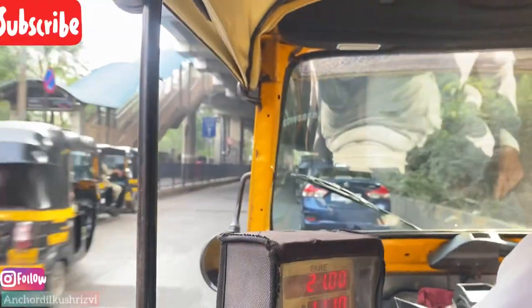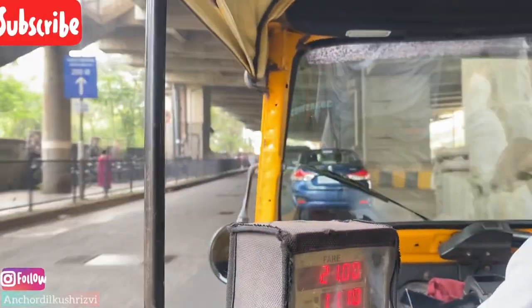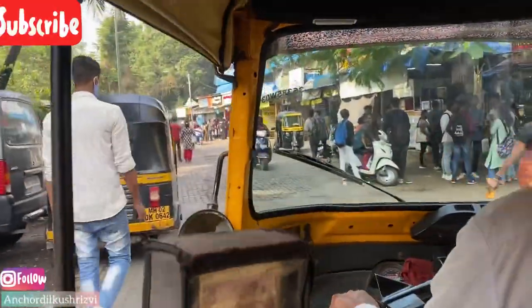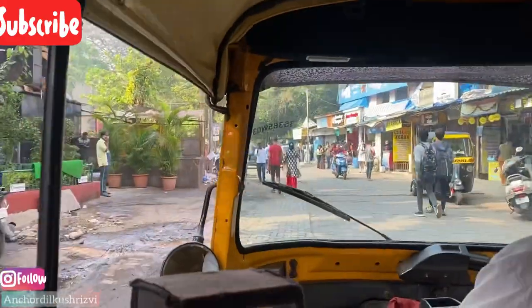I thought why not explore my college. You can tell me how my Bhavans college is, so I'm making a vlog. This is the entrance.